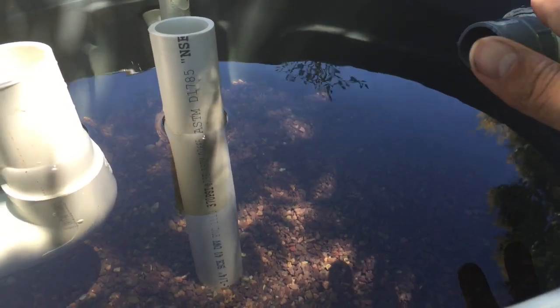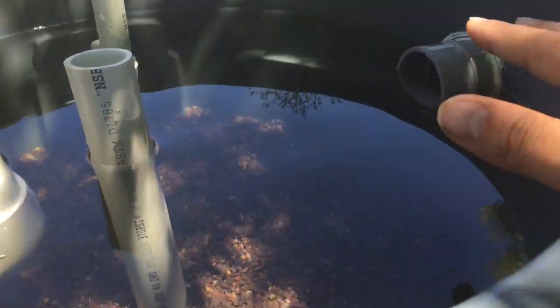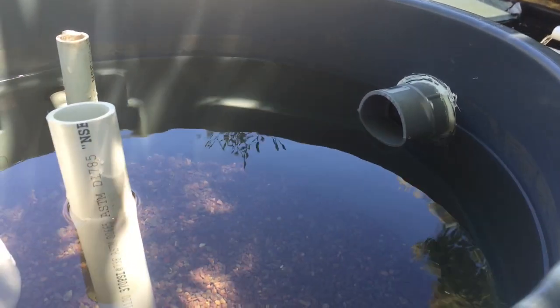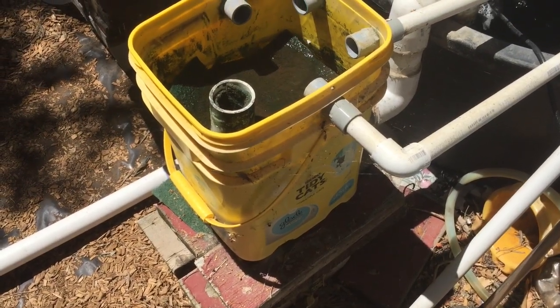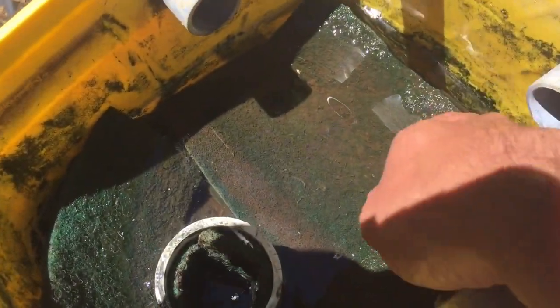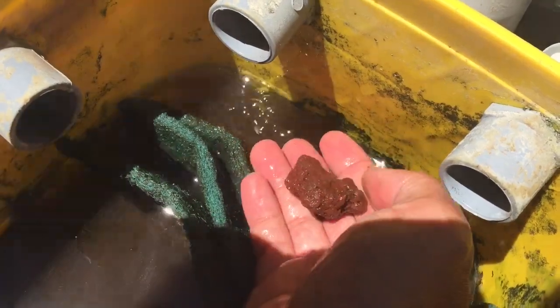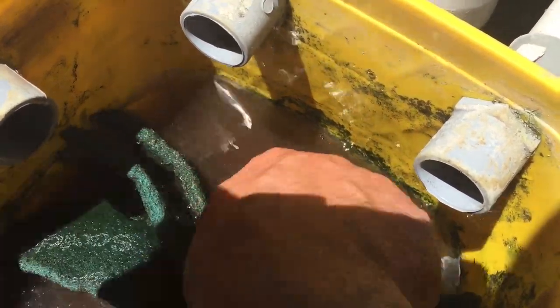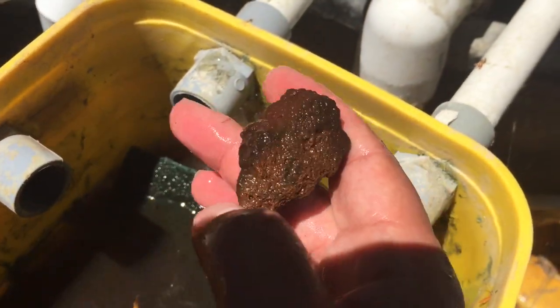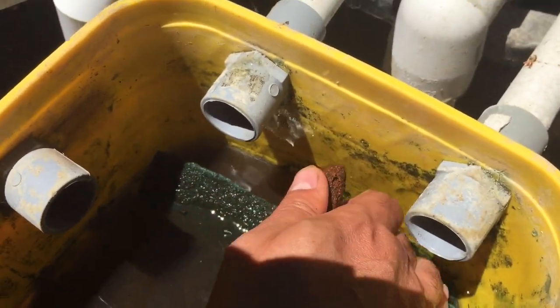Over time, this will be a good biological filter just with the gravel, but it never hurts to have as much biological filtration as possible. This old filter, which I had in past videos and have taken offline, has a lot of gunk inside. But at the very bottom I have lava rocks. These lava rocks should have some bacteria living on them because they've been in this dirty water, and lava rocks are very porous, giving lots of nooks and crannies for bacteria to live.